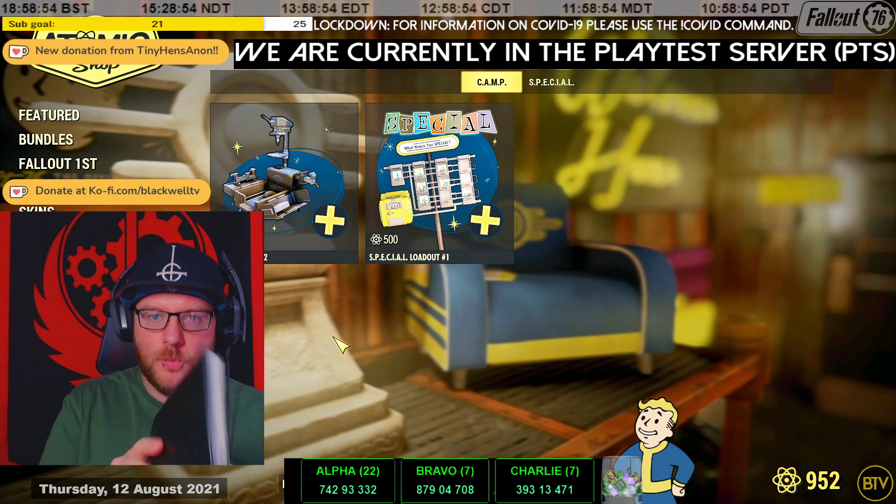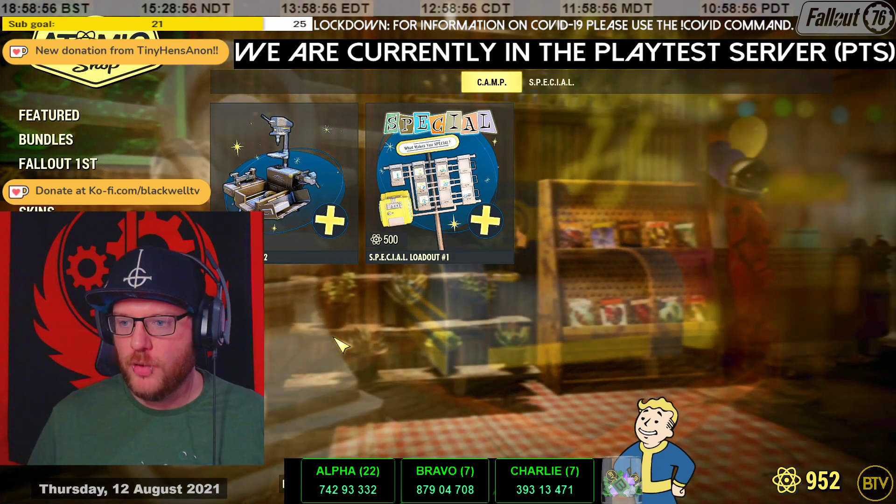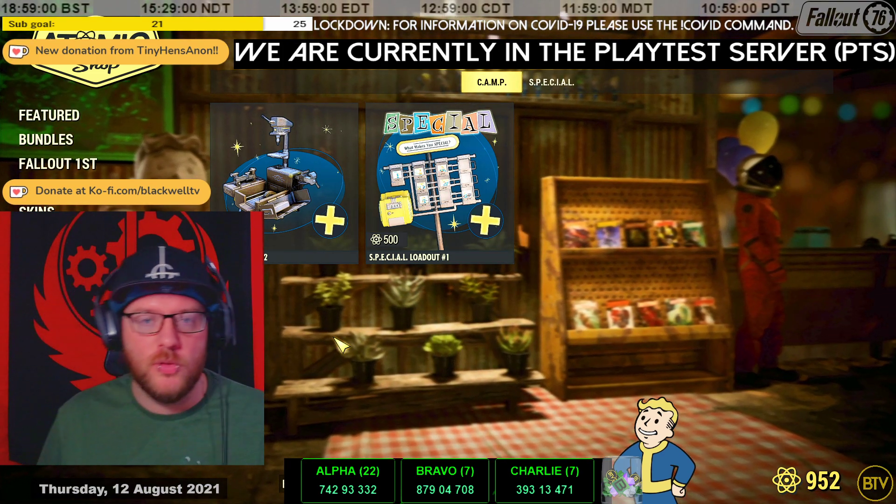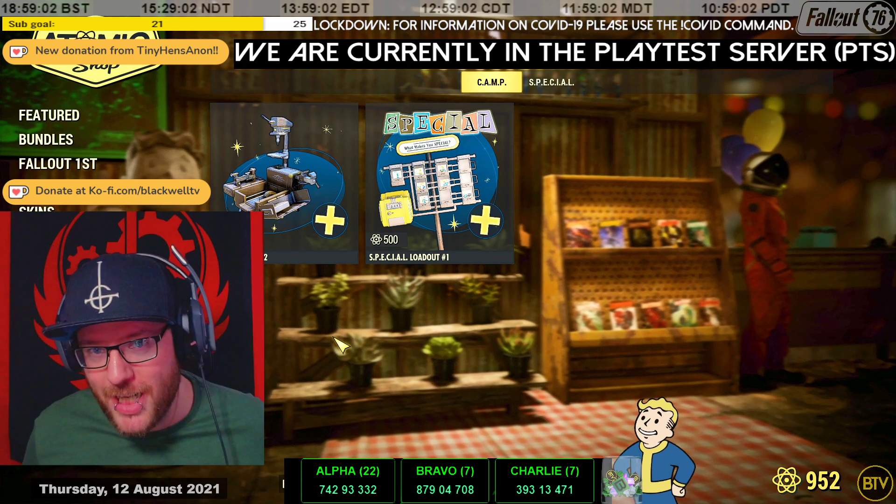What's happening, ladies and gentlemen, welcome back to another day of Fallout 76 Daily News. I'm your host, Blackwell. It's Thursday, the 12th of August, and there's been a hot fix.